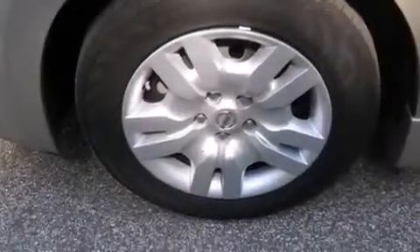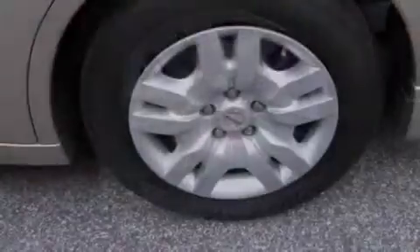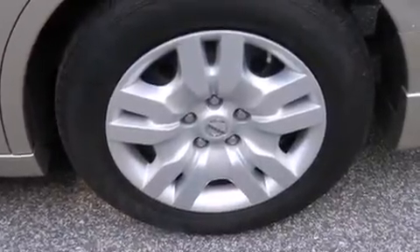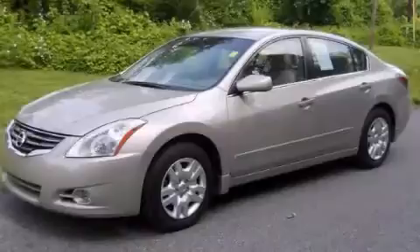With an EPA estimated rating of 32 miles per gallon on the highway, it doesn't compromise fuel efficiency for size, comfort, or fun. Call or visit us right now and arrange your test drive today.